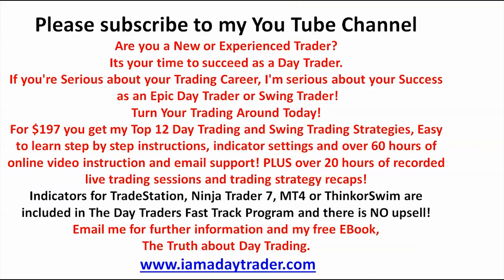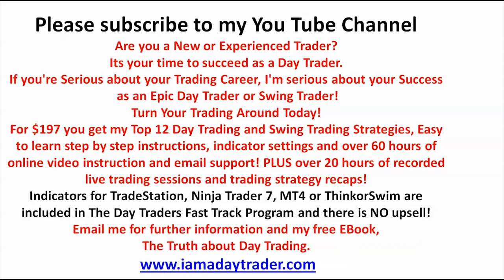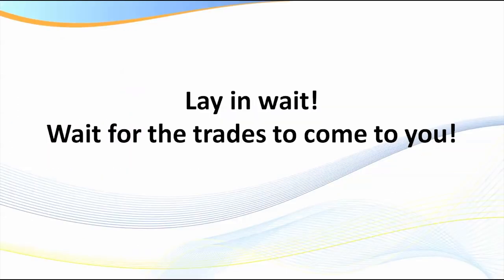I don't want to make this a big advertisement, but if you haven't already subscribed to my channel please do so you'll be kept up to date with my latest research. Please request my free ebook — go to my website and obtain it. Most importantly, become a member and subscribe to the Day Traders Fast Track Program.